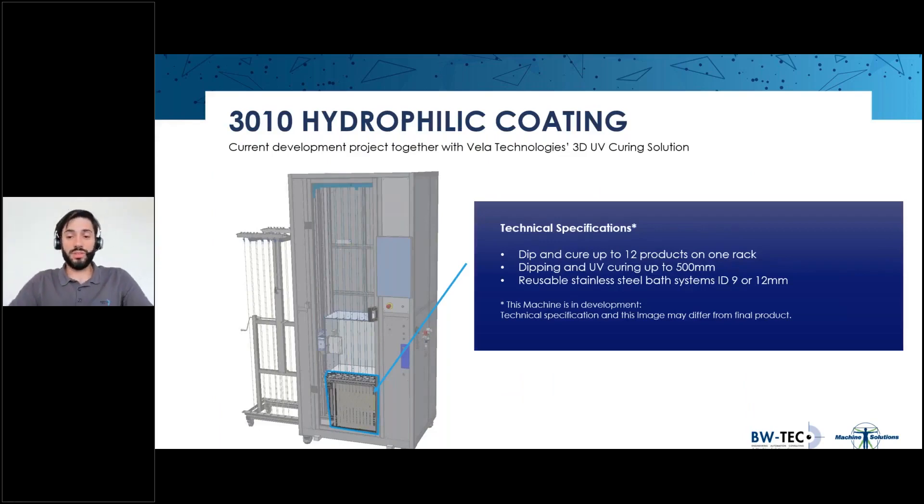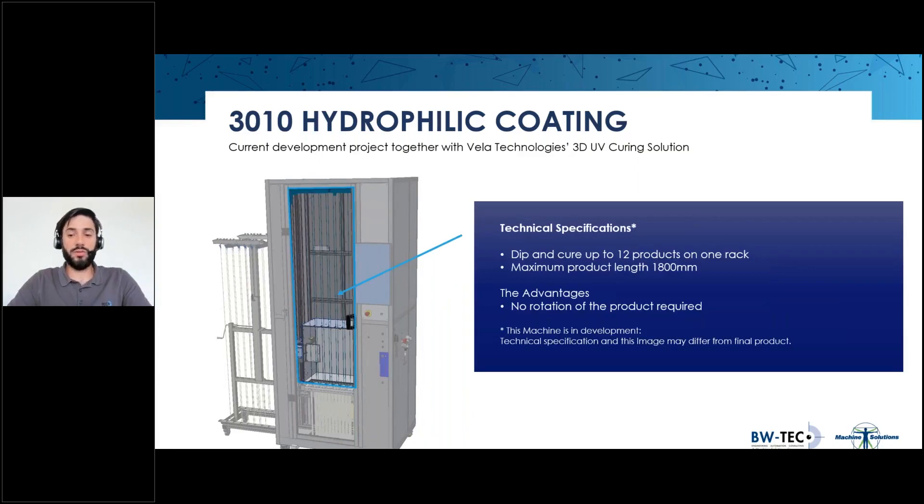Now for the news we're all here for: the next generation of coating machines are being developed together with the Vela 3D UV curing system, uniting the robust design of a BWTech machine with the reliability and accuracy of a Vela 3D cure. Starting with a maximum curing length of 500 millimeters while 12 products are done in one cycle, the bath design will be the same and available in 9 mm and 12 mm ID. The machine is made for catheters up to 1800 millimeters in length. Other lengths and quantities can be realized based on customer needs.